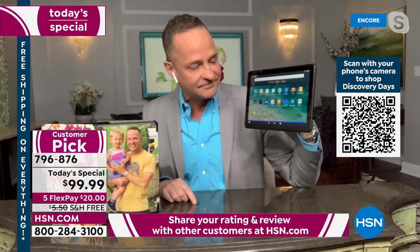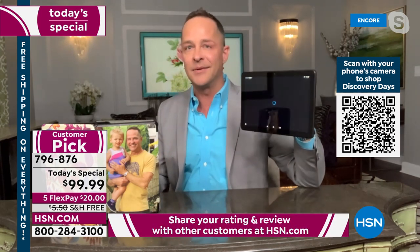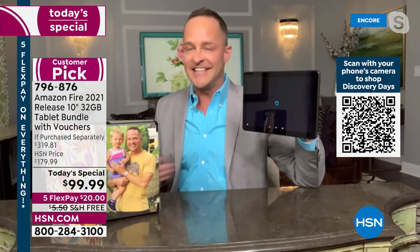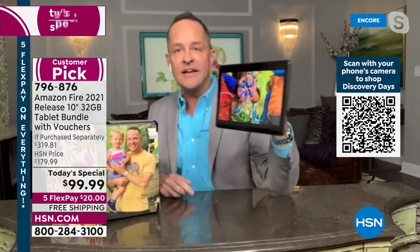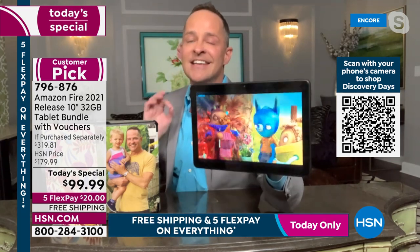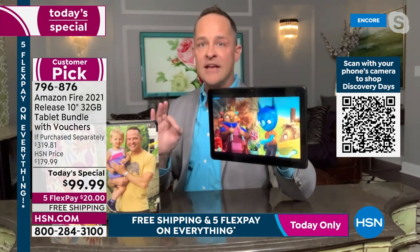Alexa, open Tumble Leaf. That's the other thing about Fire tablets — all you have to do is use your voice to get to whatever you want. The quality of the screen is outstanding for any price.